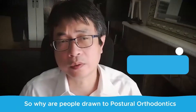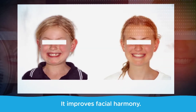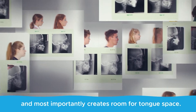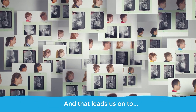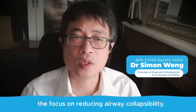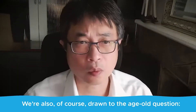Why are people drawn to postural orthodontics and the GOPEX method? Let's look at the benefits: it improves facial harmony, creates room for crowded teeth, and most importantly creates room for tongue space. That leads us to the focus on reducing airway collapsibility.